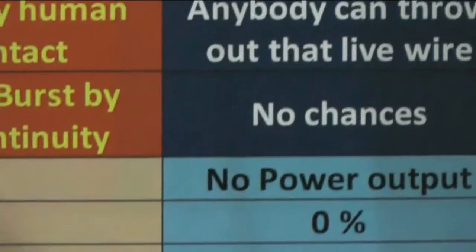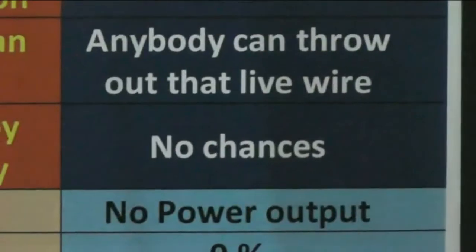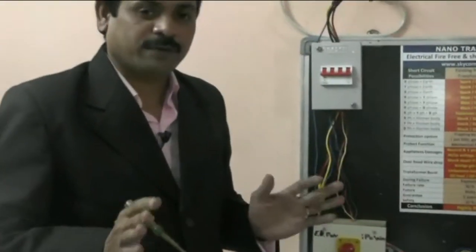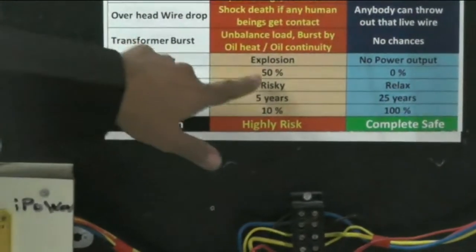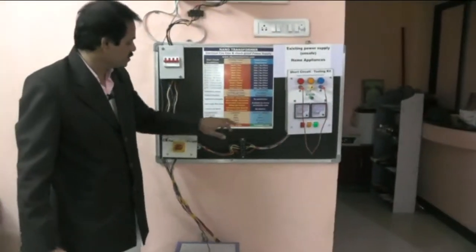If you take transformer burst — existing transformers can burst due to unbalanced load or oil heat. In our existing distribution transformer, it will burst. In our nano transformer, it will never burst. It simply becomes silent. It will never kill you or burst. There is no possibility of any dangerous or hazardous things. During failure, there is no explosion — just no power output. For existing transformers, the failure risk is around 50%, because we don't know what will happen in the future. In our nano transformer, there is 0% failure risk.